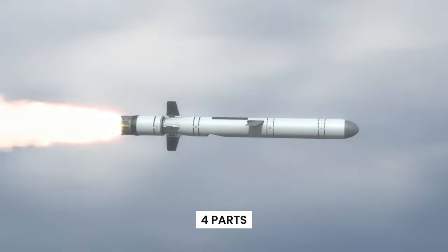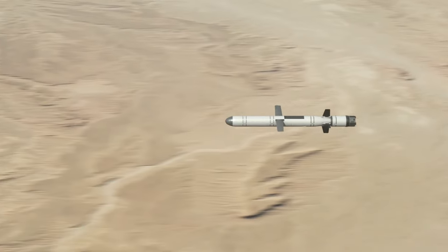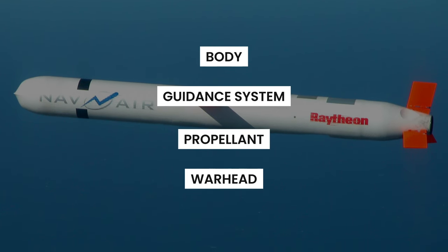A missile is made up of four essential parts, each of which has its own unique assortment of components and raw materials. The body of the missile, the guidance system, the propellant, and the warhead are the four components that make up the overall system.